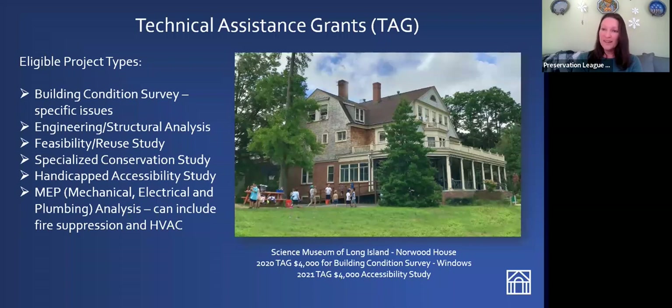In 2021, the Science Museum of Long Island came back for a TAG grant again, this time for an accessibility study. They're trying to make sure that the interior of the building is as accessible as possible to their visitors. As we all know, when you're dealing with an old building, it can be difficult to get people with mobility issues inside and up to those upper floors.